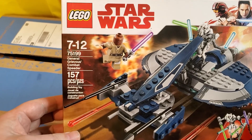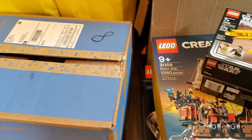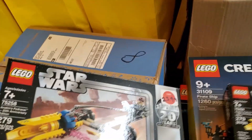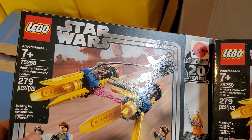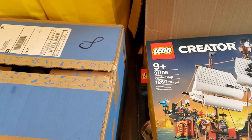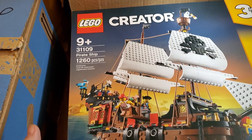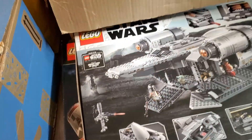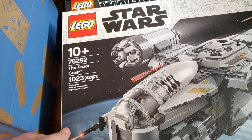We've got a General Grievous Combat Speeder, 75199. I have two more for the Anakin's Pod Racer, so we've got quite a stack of those at this point. Pirate Ship 31109 — that's a good set. A Razor Crest down below that, 75292 — another good set.